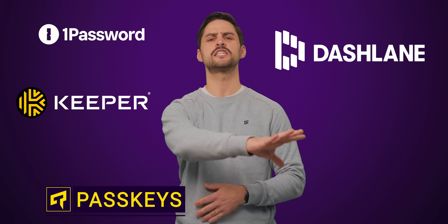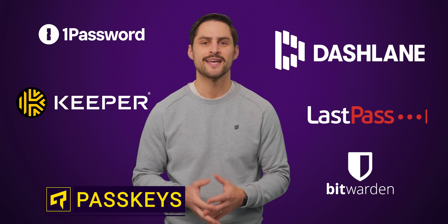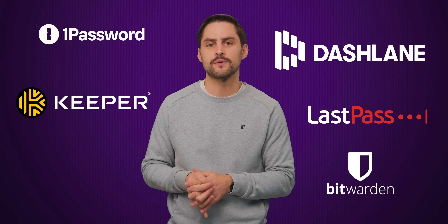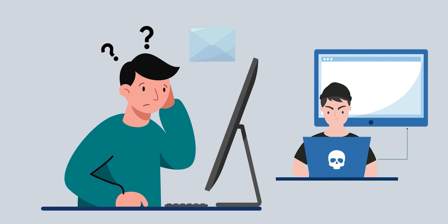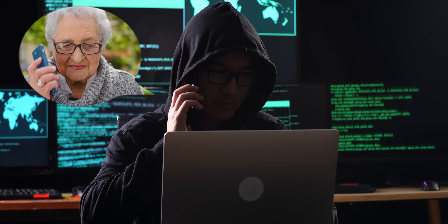Passwords suck. Even if you have a password manager to help you keep track of the dozens of credentials you're probably using, they come with quite a few problems other than simply being hard to remember. Secure passwords can still be hacked as they aren't always stored in a secure manner. And even if they are, passwords can and do get stolen via social engineering, like when a scammer calls up your poor old grandma.